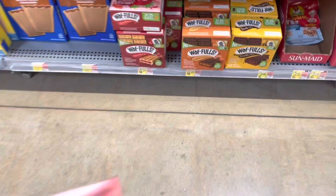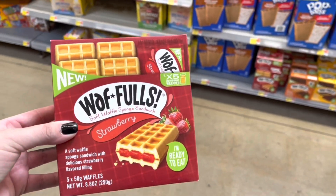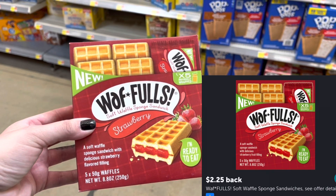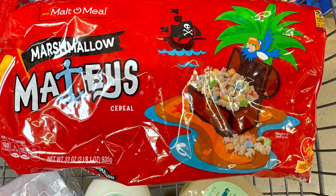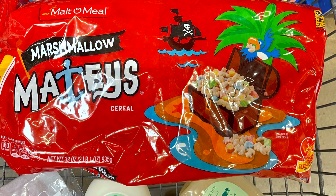I'm grabbing one of these waffles — make sure you check the boxes, the only one still in date is the strawberry one. These are $4.54 and I'll submit to Ibotta for $2.25 back, making them $2.29. I'm also grabbing more multi-meal cereal — these Marshmallow Mateys in the five dollar bags. I'll submit to Shopkick and get back $4.04 between scan kicks and buy kicks, making this big bag just 96 cents.